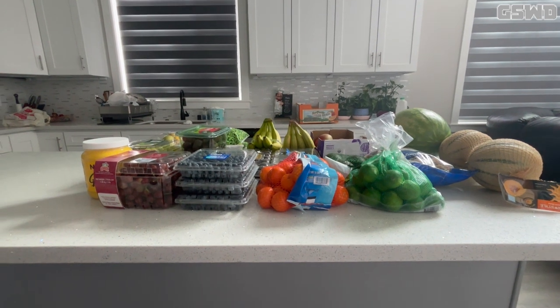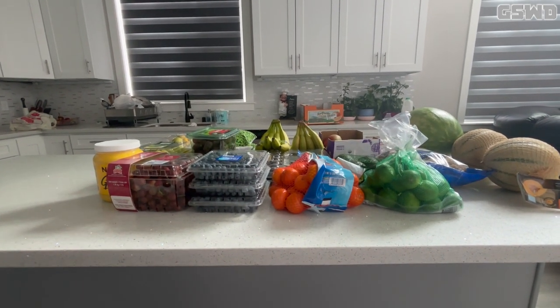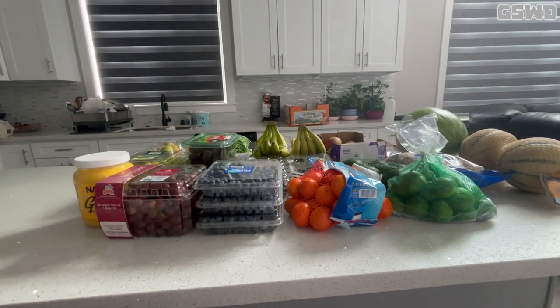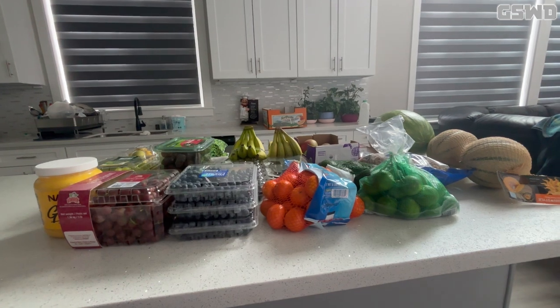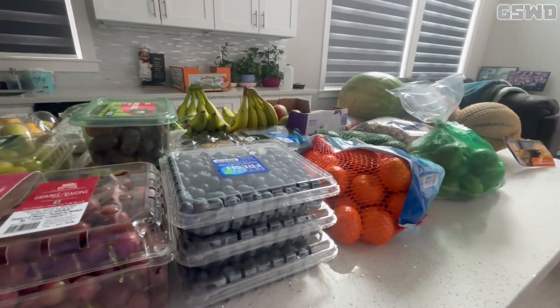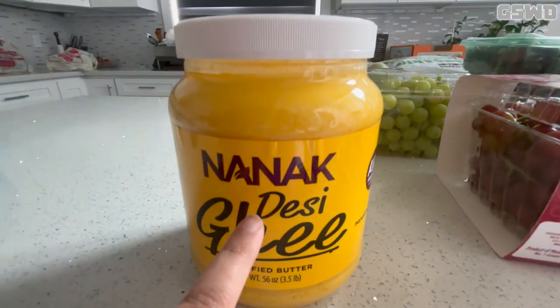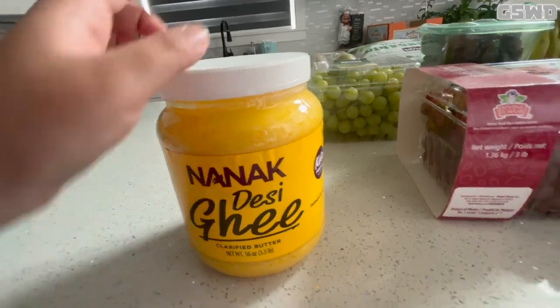Hey guys, iivloggaming here, and today we have our Costco grocery haul. Today is Friday, June 14th of 2024. First up, I have some Nanak desi ghee certified butter, since I haven't been making this.